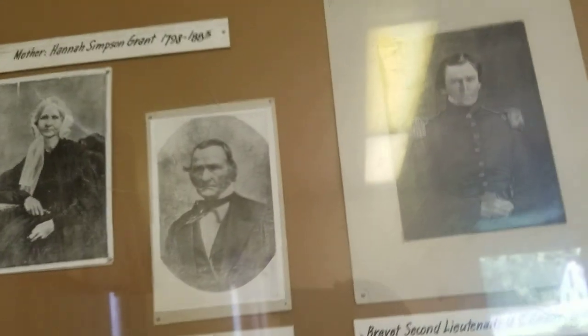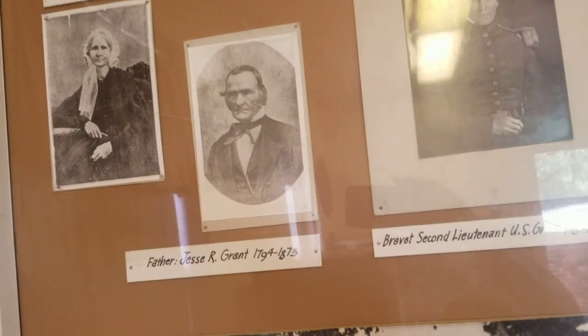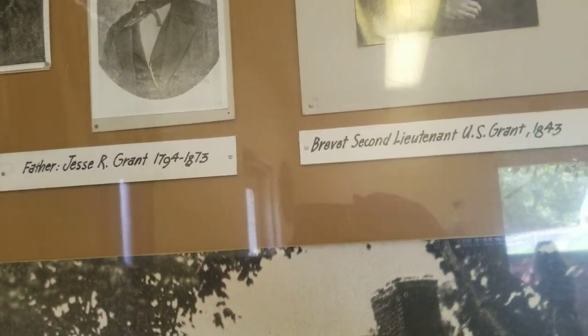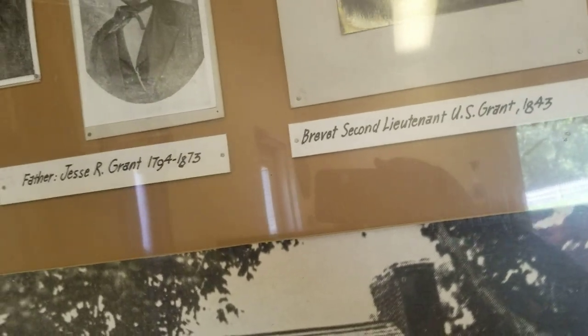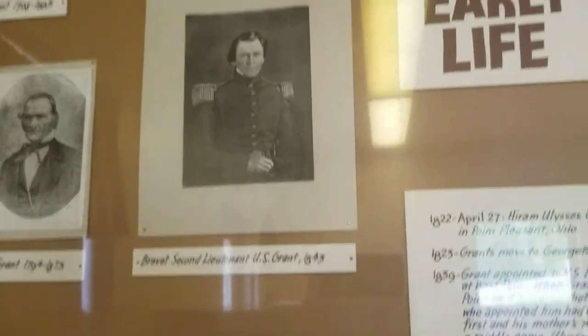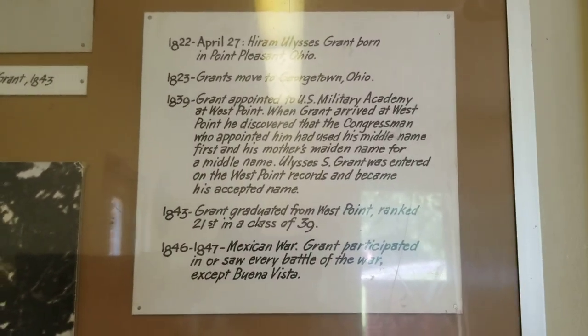Here's some more. Mother Hannah Simpson Grant, 1798 to 1883 — here's a picture of her. And Father Jesse R. Grant, 1794 to 1873. Here's another one — Brevitt, secondly. I actually don't know what this word is, but if you know, let me know in the comments. U.S. Grant, 1843. Early life — some information. Read this on your own free time.